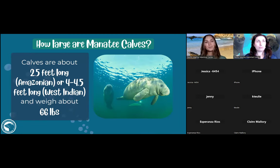When calves are born they're not the big 10-foot animals they'll be as adults. Amazonian calves are around two and a half feet long, while West Indian calves are four to four and a half feet long. When born they weigh about 66 pounds — a pretty big baby — and as they drink milk from mom, they just keep getting bigger and bigger.